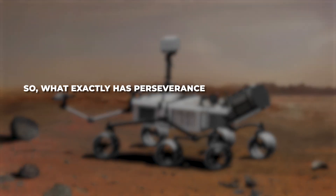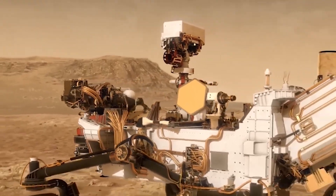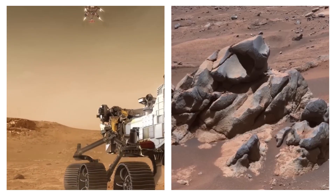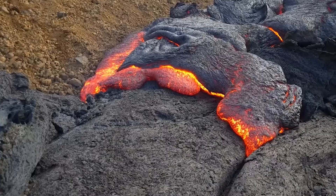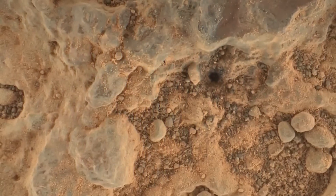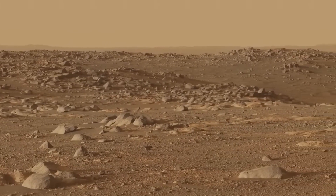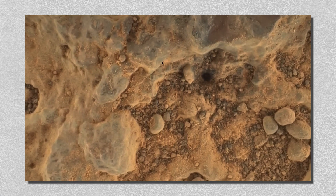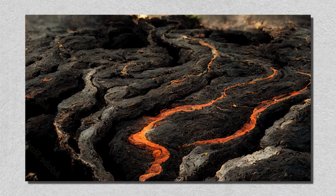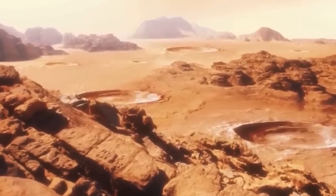So what exactly has Perseverance discovered on Mars? The choice to land in Jezero crater was no small decision. Scientists hoped the site would provide incredible insights, though they weren't entirely sure what types of rocks Perseverance would encounter. Some expected ancient lava flows; others thought sedimentary rocks were more likely. During its first year, Perseverance identified various types of igneous rocks, including solidified lava and rocks formed from slowly cooling magma.